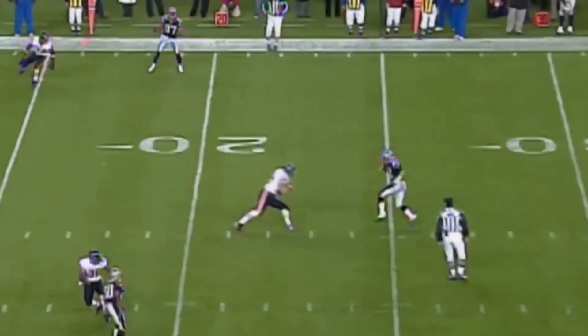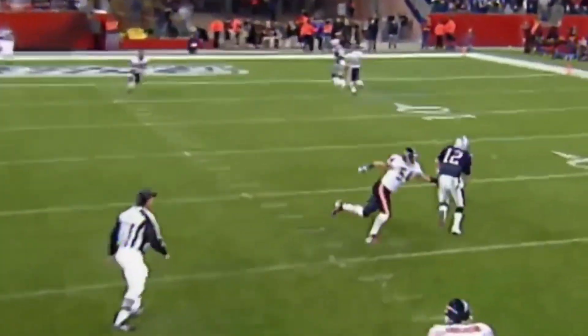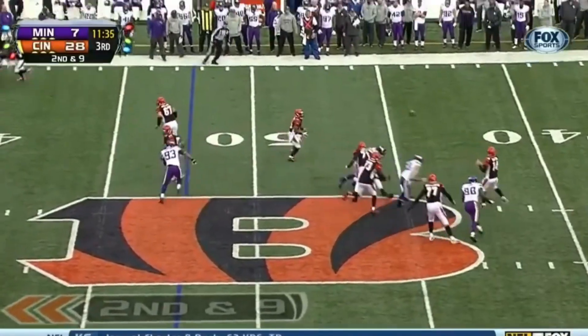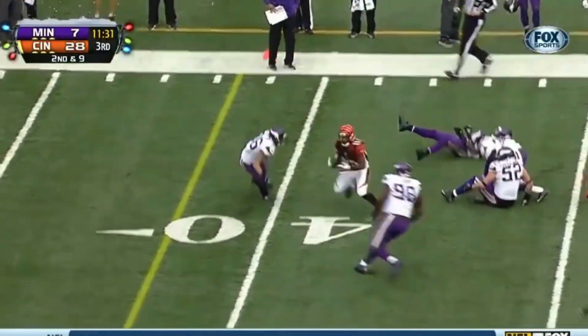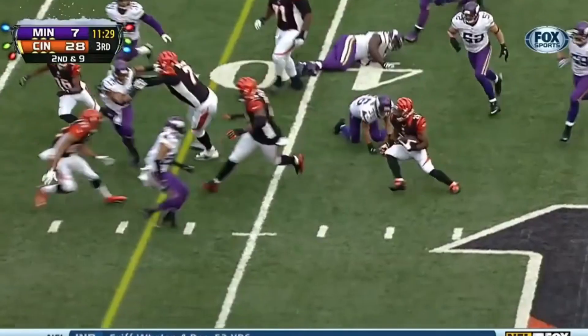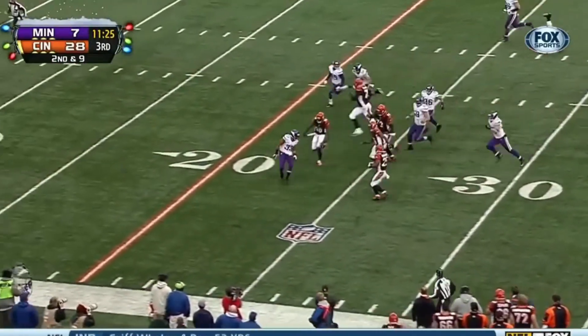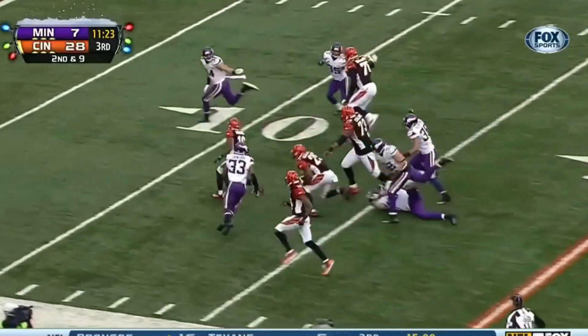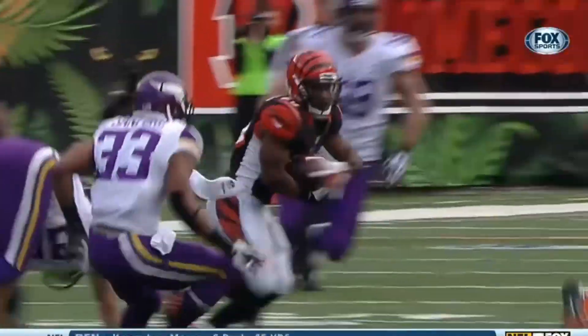Brady steps up, tries to run for it. Makes a move on Erlacher, and has a first down. Here's Dalton — takes a pass and goes underneath to Bernard. Giovanni Bernard spins away. Look at that move by Bernard! He'll get the first down and more! Bernard with a brilliant run! And they finally bring him down. 41 yards!